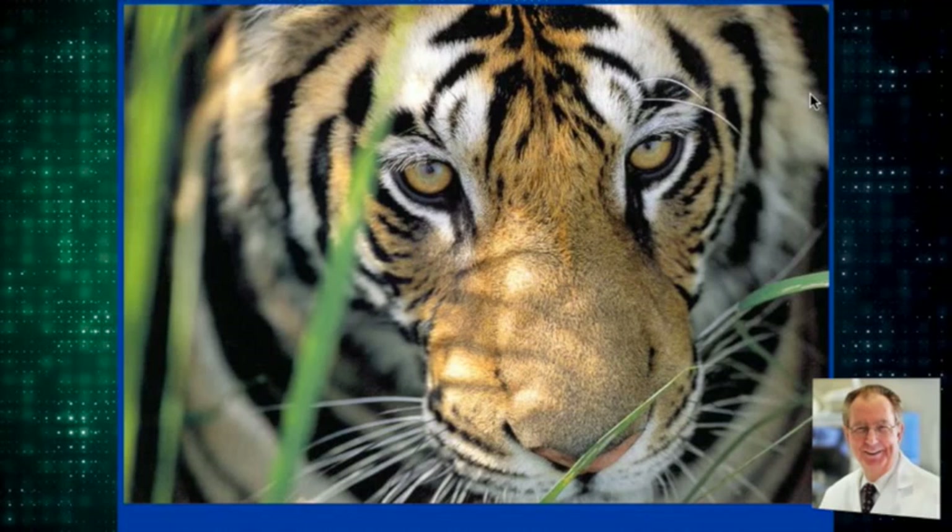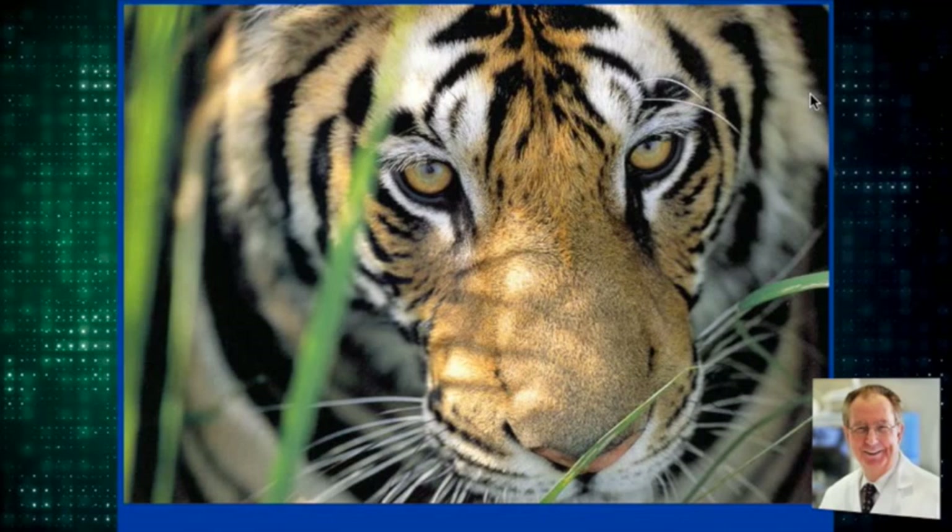We're talking about the tiger in the retroperitoneum. Eighty percent of preventable deaths are from hemorrhage, and hemorrhage in the abdomen is common.